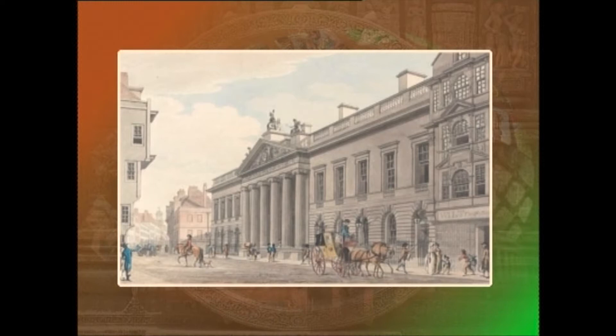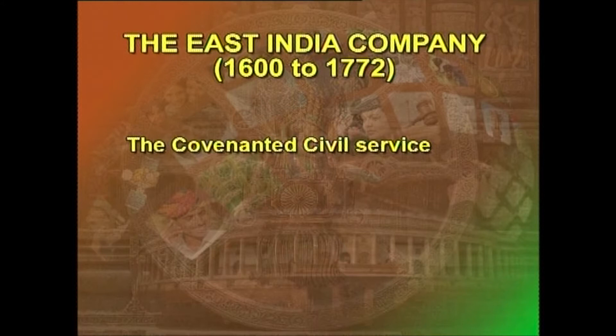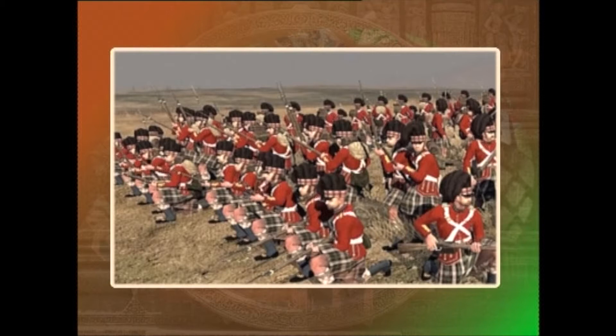The most notable contribution of the British — the creation of a body of civil servants — took place during the reign of the company. The civil service under the company was divided into two categories. The Covenanted Civil Service consisted of only Englishmen; it was so called because this category of civil servants entered into a covenant to serve the company faithfully and gave security for doing so.